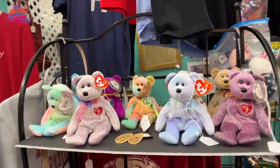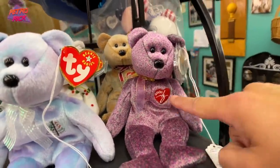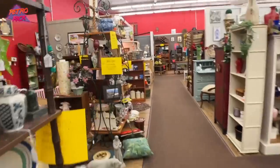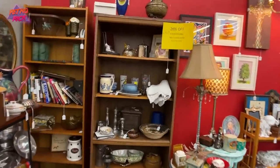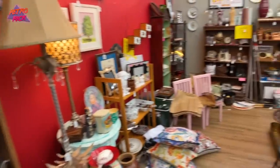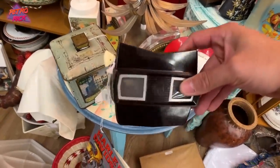Beanie Baby City. Look at him. It's the 2000 millennium Beanie Baby. It's worth millions. 40% off everything. Every time you see 40% or 50% off everything, it's typically been picked over. Got an old school View Master, so that would be like seven bucks.